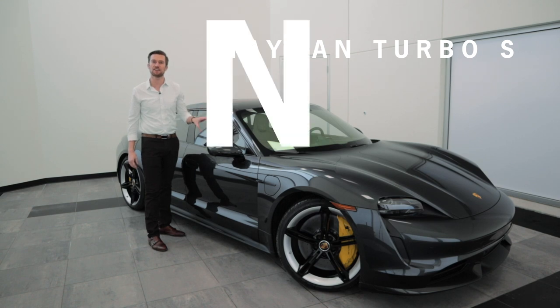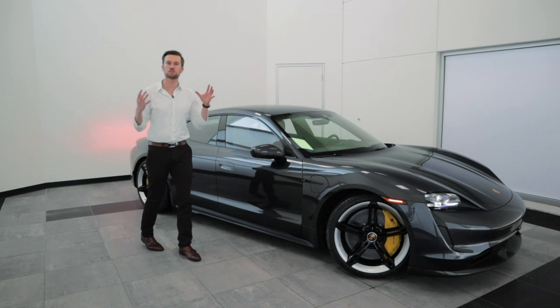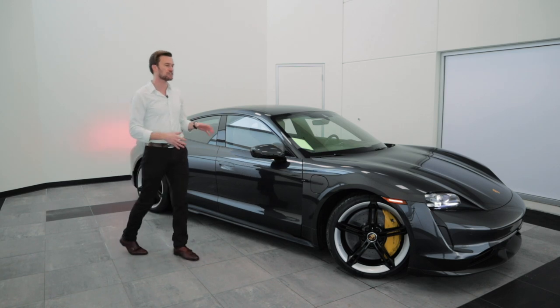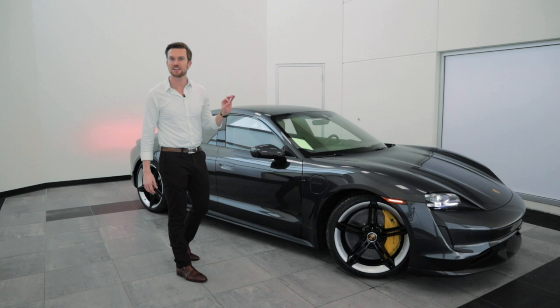We're going to break down that Taycan Turbo S. One of the first things you're going to notice about the Taycan is that it has an overall sports car feel. It definitely has that classic Porsche look, and it's not going to feel necessarily like an electric vehicle because it is going to look and drive exactly like you would expect a Porsche to look and drive.